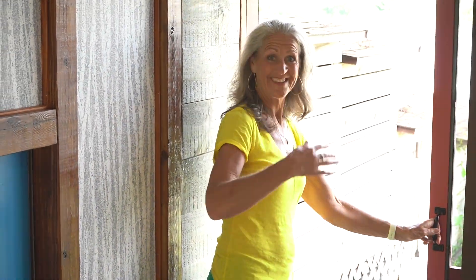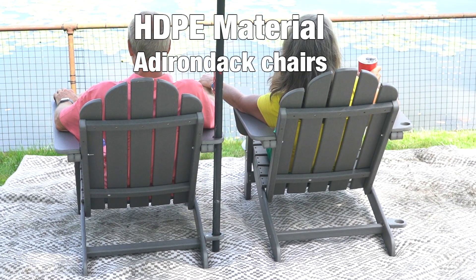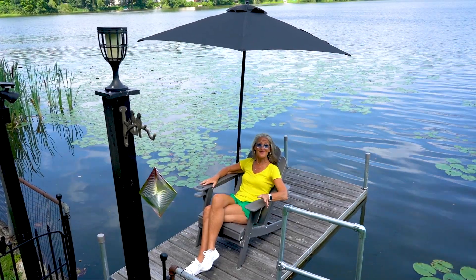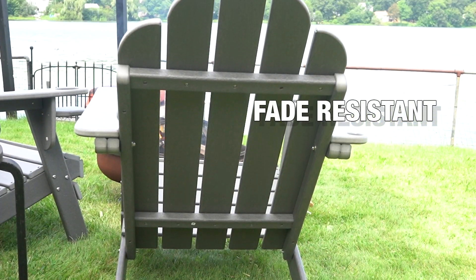I need to show you a sport. You haven't experienced these HTP material chairs. The durable material is strong like wood, but more resilient. The color hasn't faded, even out here in the sun all day.